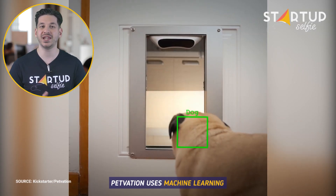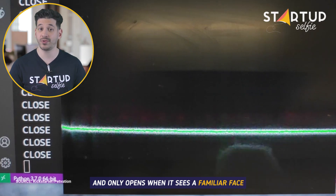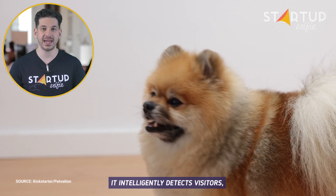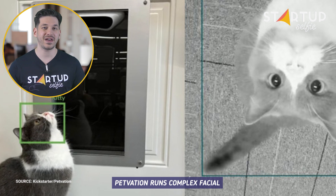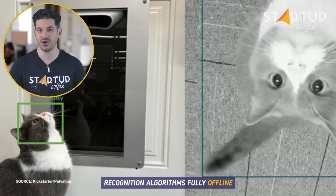Petvation uses machine learning to perform facial recognition and only opens when it sees a familiar face. It intelligently detects visitors and can identify your cats and dogs. Petvation runs complex facial recognition algorithms fully offline.